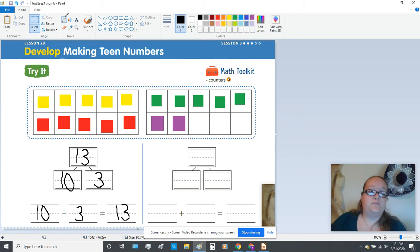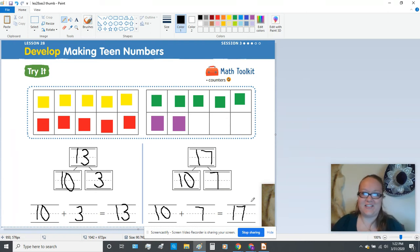Now let's make that into a number bond. We know we have a group of 10, so let's begin by writing our 10 and our extras. How many extras did we just show? Come back and look at your greens and your purples — all together we had seven. So what is 10 and seven extras? That makes the teen number 17. So now let's look at that as an addition statement: 10 plus seven equals 17. You had it at the very top of your number bond already — you had all the answers there for you. Very good.